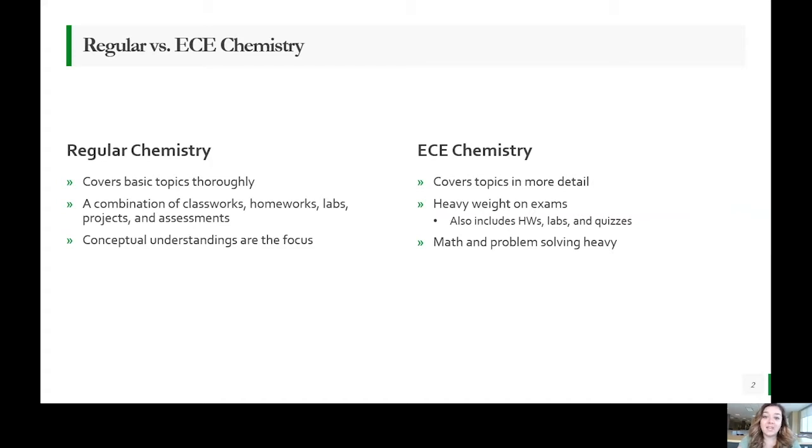There is a heavy weight on exams — three major exams and one final, which make up roughly 70% of the entire semester grade out of a thousand total points. There are other grades in there — homework, labs, and quizzes — that will contribute to your grade and can definitely make or break a student's performance. The course is also math and problem-solving heavy.